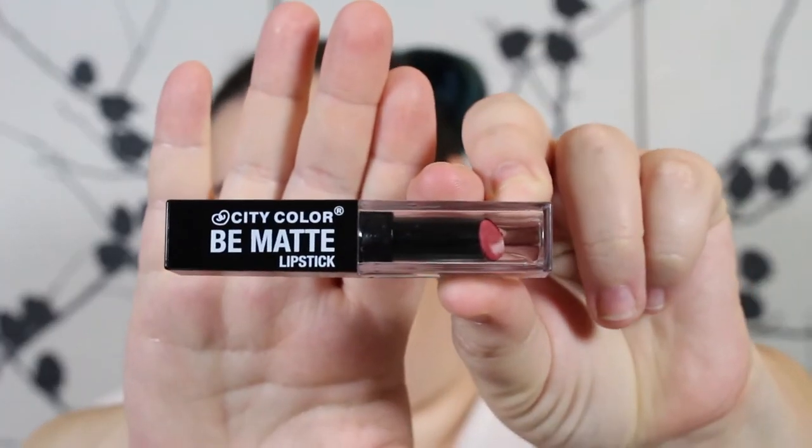I'm going to swatch all of them on my lips and on my arm — my lips will be burning by the end of this. The packaging is just a black bottom that says City Color Be Matte Lipstick, the top is clear so you can see the color, and the numbers are on the very bottom and side. City Color is cruelty-free, and the regular price is $6.99 each — right now on sale for $4.99. When you first get them they have a little bit of a skip; you have to wear off the coating, but then they are smooth.